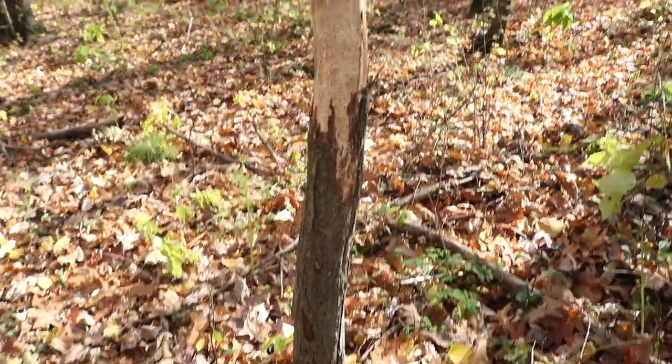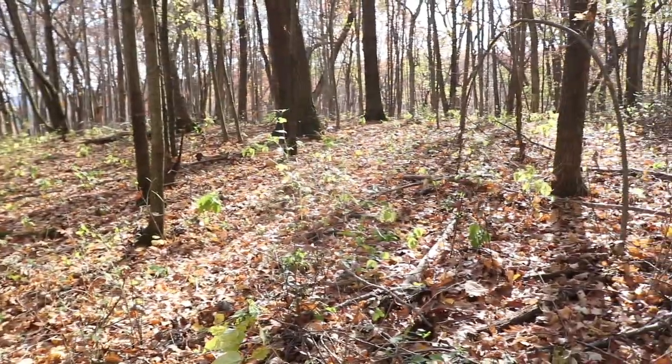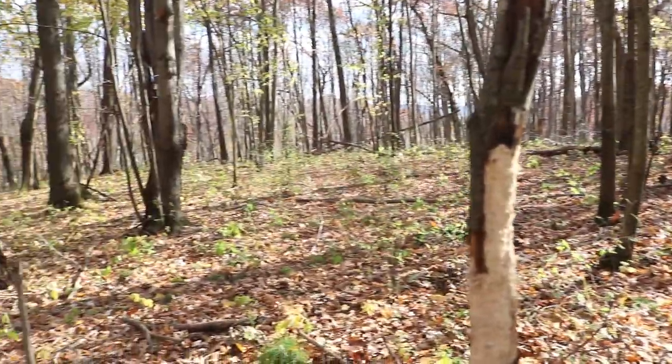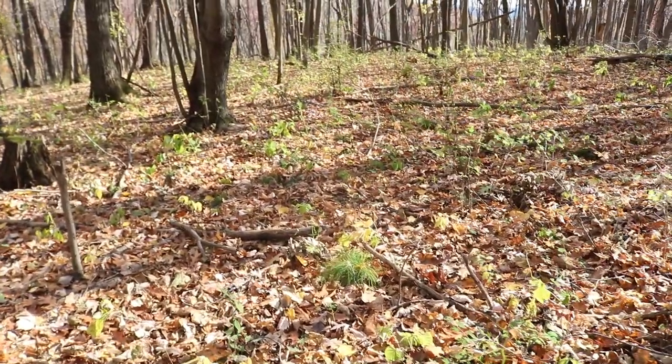Looks like we've got an old rub here, but so far no fresh shine through here. Nice old rub, but I'm really trying to see if I can find some fresh sign.